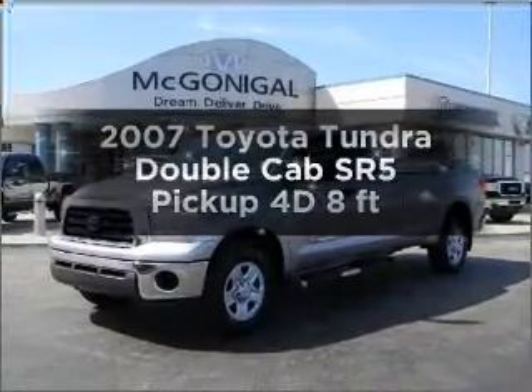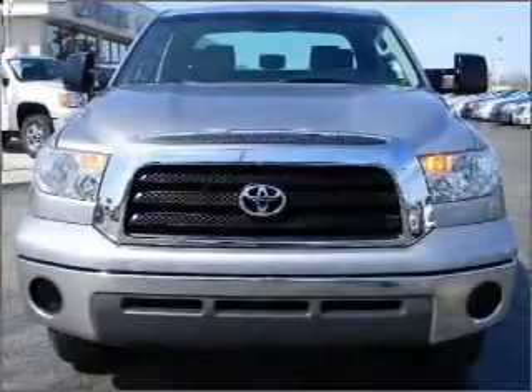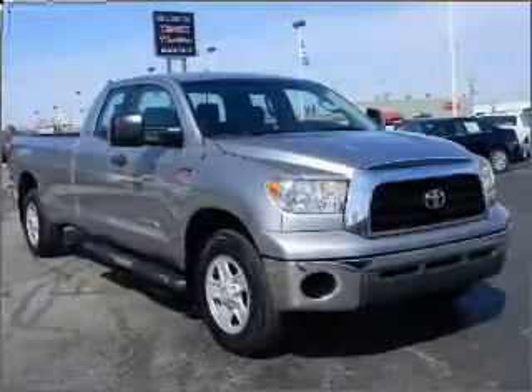Everything you need under one roof with this great vehicle, with a reliable engine that responds smoothly to its automatic transmission. Stand out from the crowd with premium wheels.